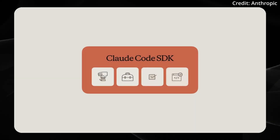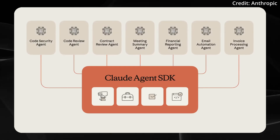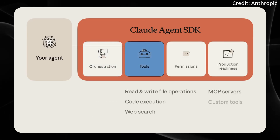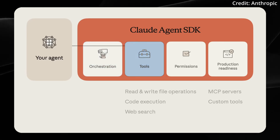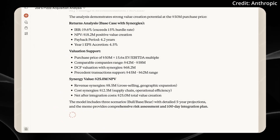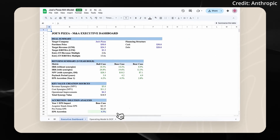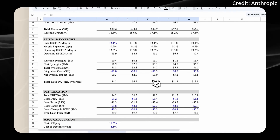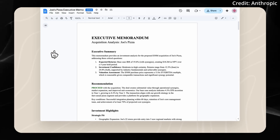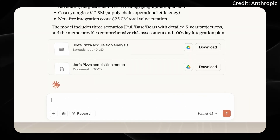Even more important is the release of the Claude Agent SDK, which provides the underlying infrastructure used to build Claude Code to make custom AI agents. Anthropic says Claude Sonnet 4.5 is the most aligned frontier model released to date, showing improvements in reducing undesirable behaviors such as brown-nosing, deception, and power-seeking. Progress has also been made in defending against prompt injection attacks, and Sonnet 4.5 can focus for over 30 hours on complex, multi-step tasks.